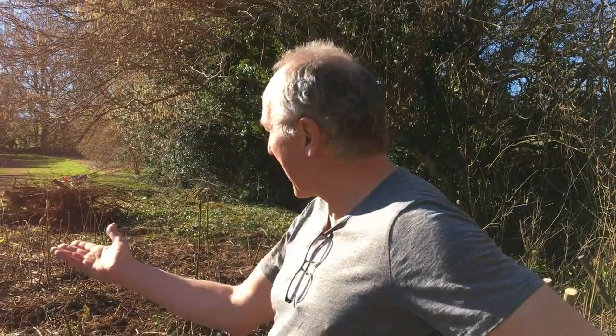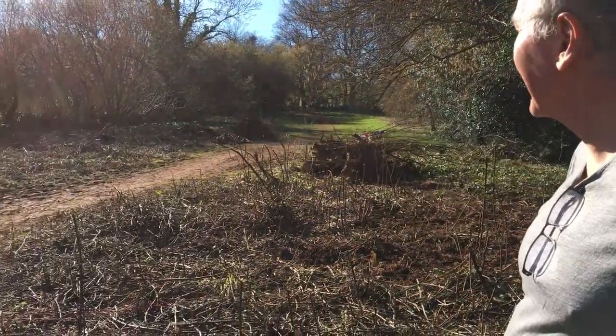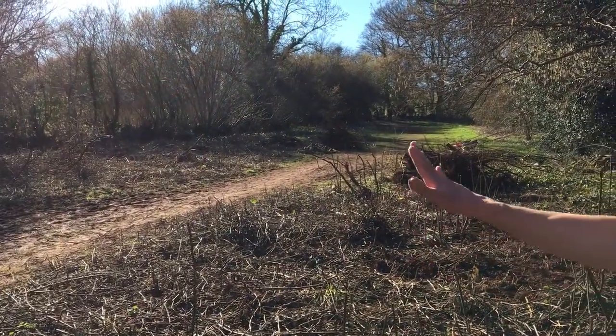So I thought, well, let's cut it back a bit. And I kind of got a bit carried away, so I took it all the way back to where you can see the original hedge line is there. It's actually a ditch and a hedge.